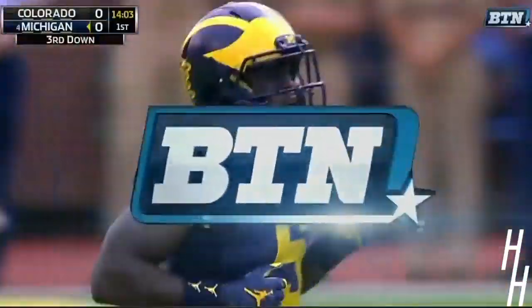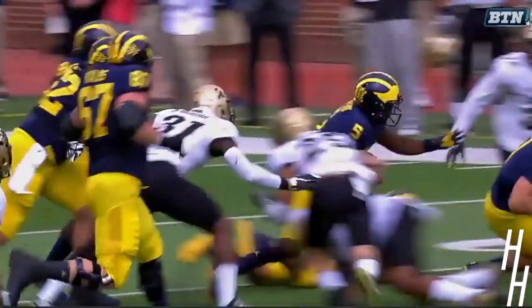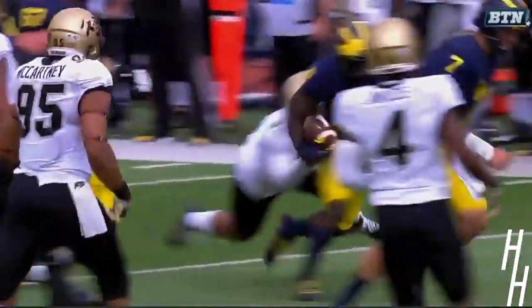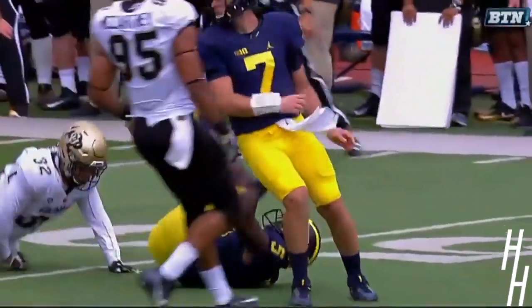Was he down here? He thought he wasn't, and he tried to keep running. He kept on going, but just watch the athleticism and this kinesthetic sense — you can't see on the back side, but his elbow may have been the thing that put him down.